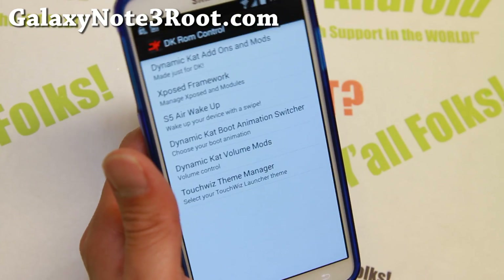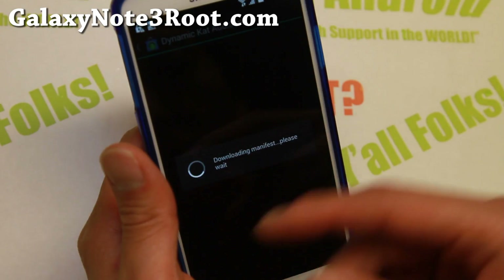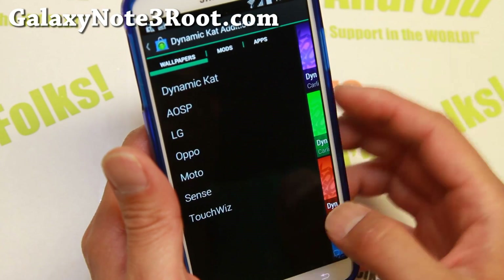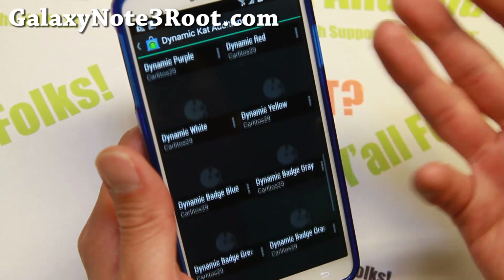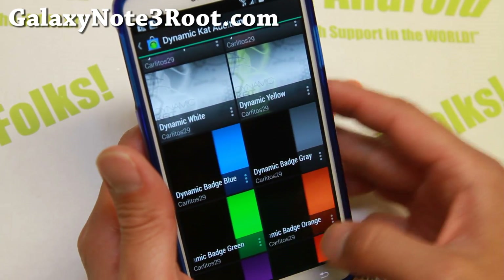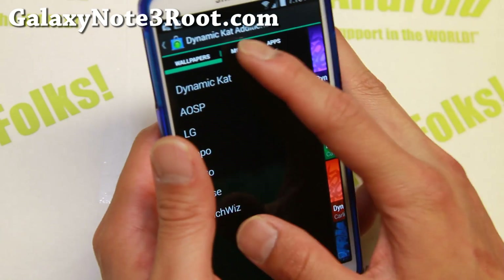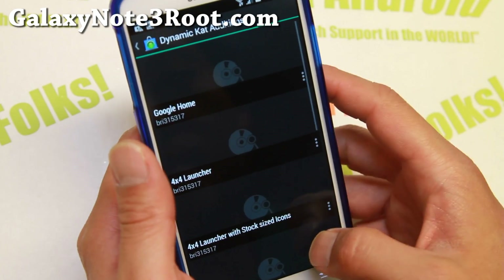Let me go ahead and show you some of the core options of this ROM. There are additional Dynamic Cat Editions — you can get a bunch of wallpapers here. I really like this app; it flows very nicely. Also, a couple mods: Dynamic Cat launchers.